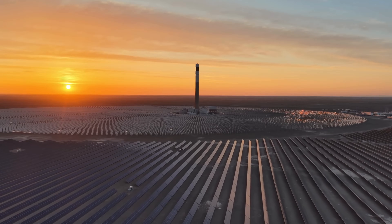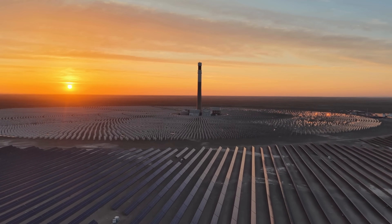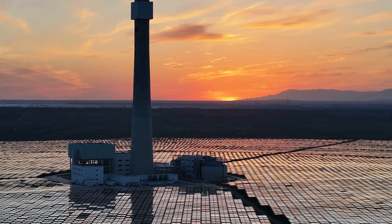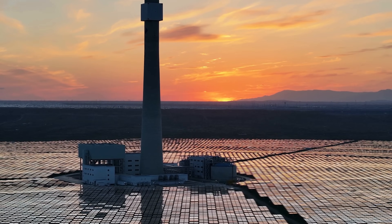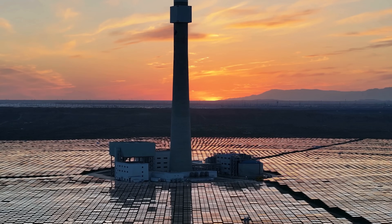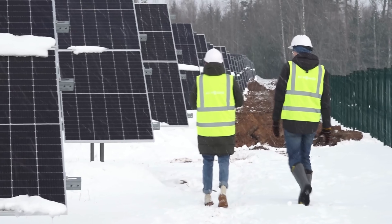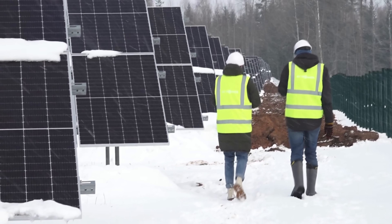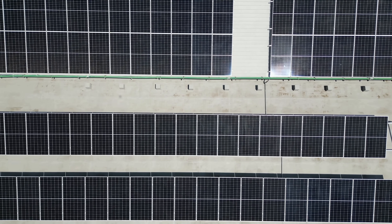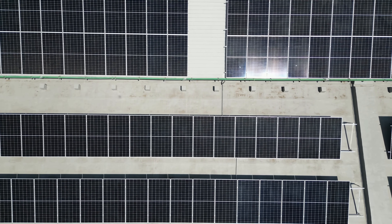However, solar energy has its limitations. The most obvious one is that it depends heavily on sunlight. Solar panels don't produce electricity at night, and their output drops significantly on cloudy or rainy days. This inconsistency means solar systems often need battery storage or backup power sources to ensure a steady electricity supply. While battery technology has improved a lot in recent years, it still adds cost and complexity to solar setups.